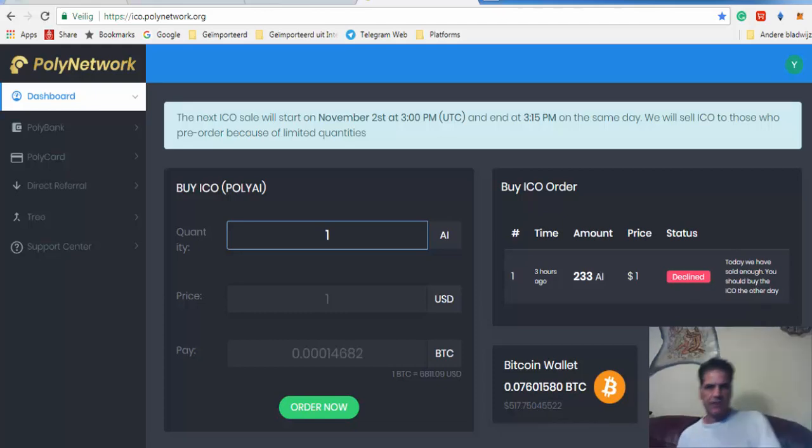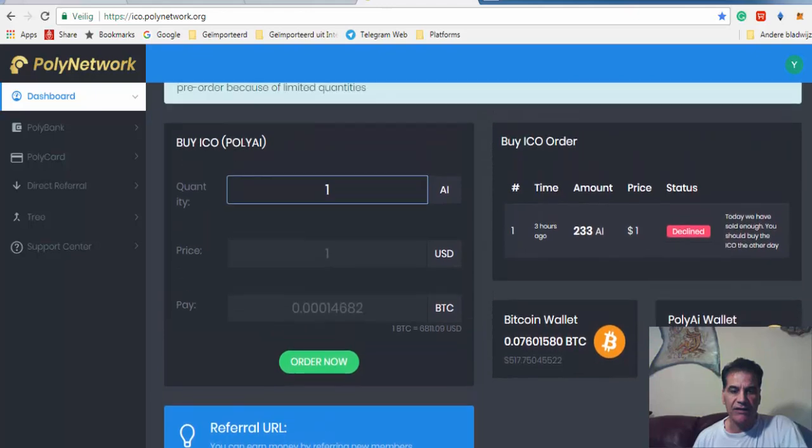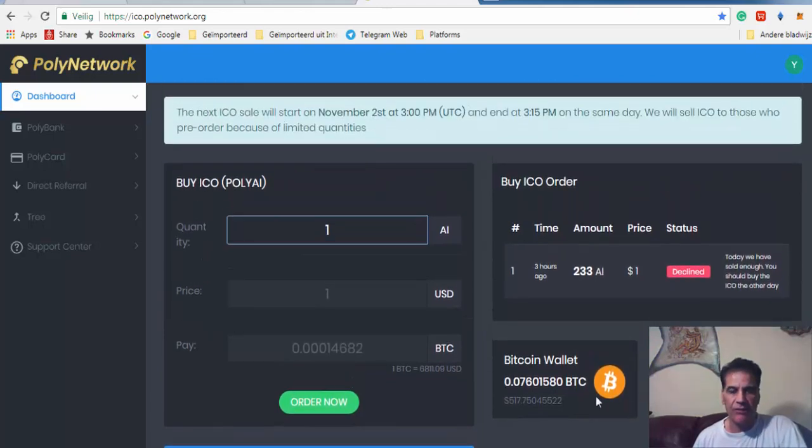Hello YouTubers, what's up? Your Scriptor here. I'm going to show you how you can buy Poly Network. The ICO has begun today — on their Facebook website they said it's going to start at nine o'clock. I was there at nine o'clock but it didn't start, so this is the right way to go about it.